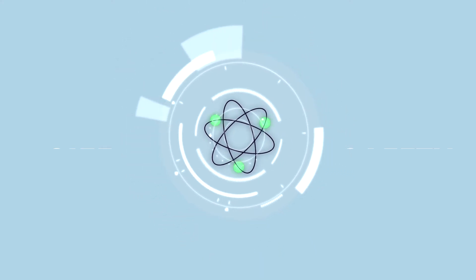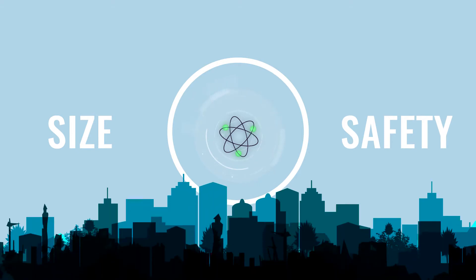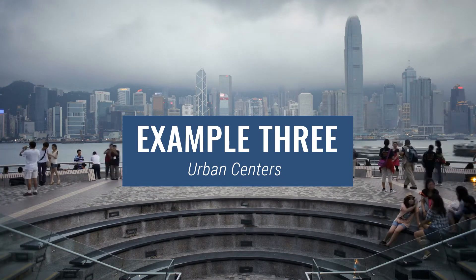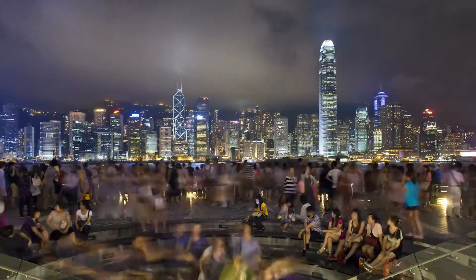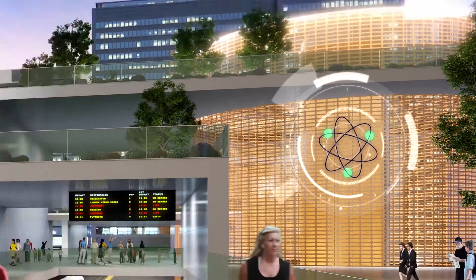And with their smaller size and unique safety features, many new reactor designs will bring nuclear energy closer into our communities, creating opportunities to cut emissions in urban centers where energy demand is high, space is limited, and air quality is a serious concern. A city could use a small modular reactor to power a clean transportation hub, for instance.